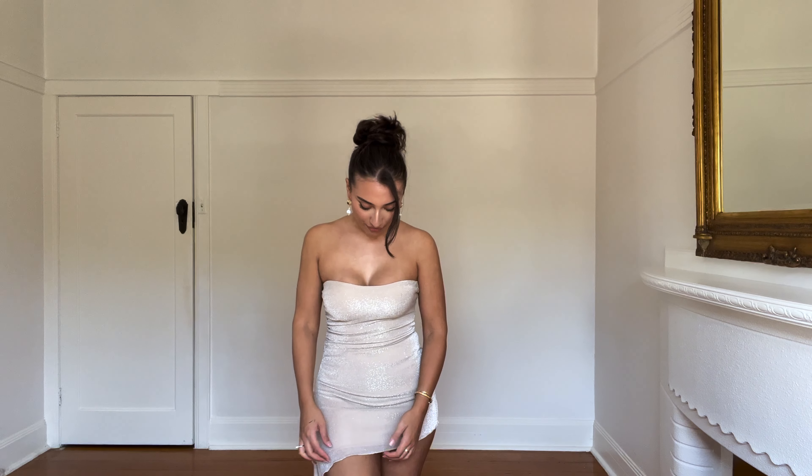The next outfit is very very shimmery and sparkly. We have an asymmetrical mini dress — it is like a champagne gold. It has the ribbing, ruching, whatever you want to call it, on the side and you tie at the bottom. I just love how asymmetrical it is. This is actually a very popular dress, it's one of the best sellers, so I highly recommend trying this because it's absolutely stunning and it's just so on trend right now. I love the frilliness — it adds dimension.